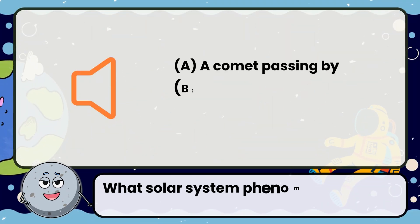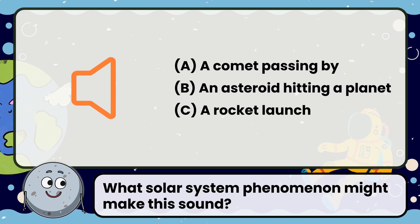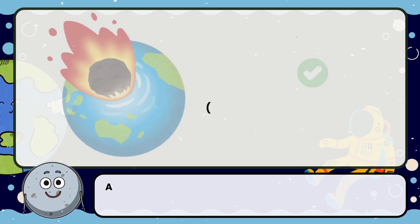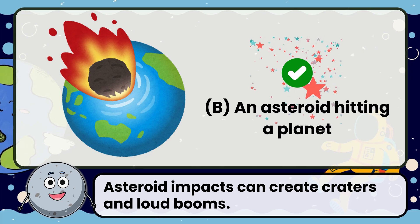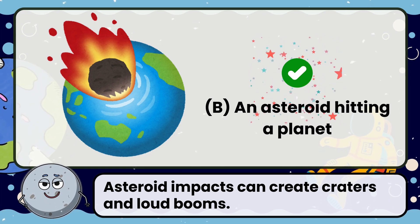What solar system phenomenon might make this sound? Correct! The answer is an asteroid hitting a planet. Asteroid impacts can create craters and loud booms.